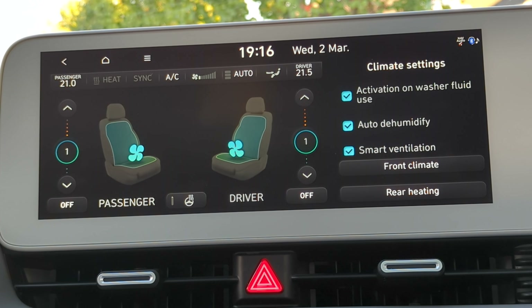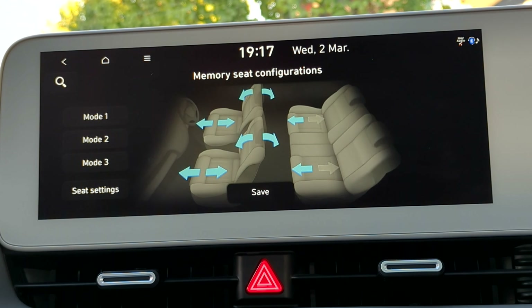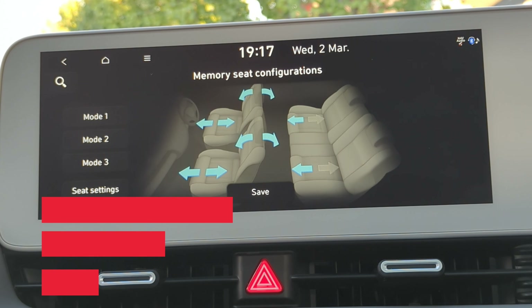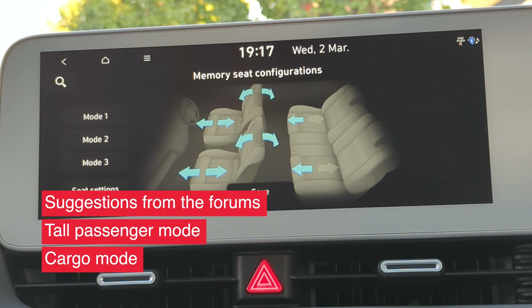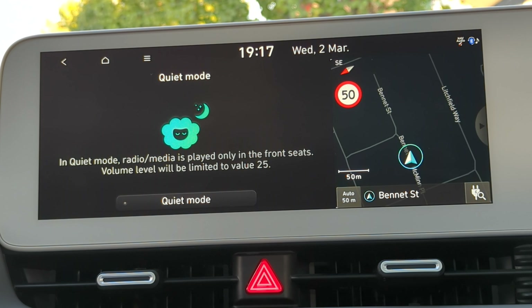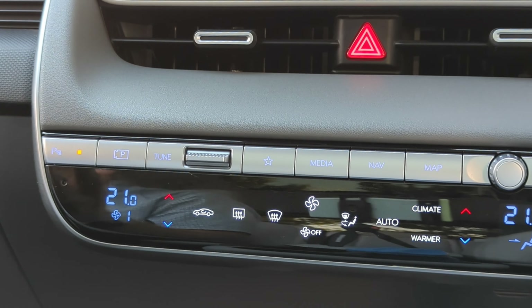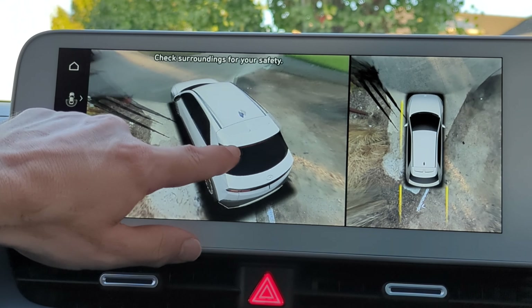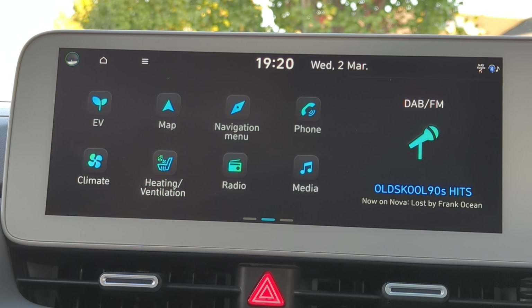You can control the rear climate in the car, making it effectively a three-zone climate control system. There's DAB, FM, and AM radio, plus memory seat configuration in addition to the two buttons on the driver's door. You can set cleaning modes or whatever configurations you need. Quiet mode reduces volume to 25% and enables audio only in the front. Between the infotainment and HVAC are shortcuts to parking sensors, cameras, and station controls.